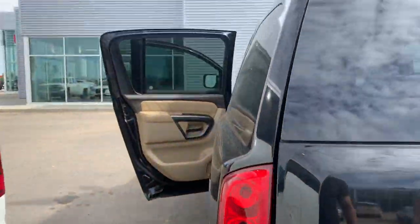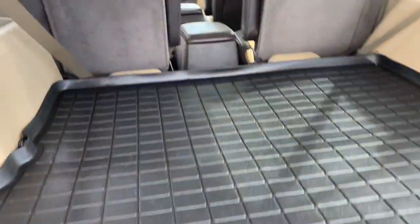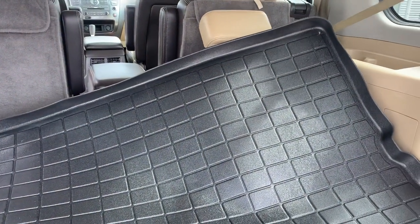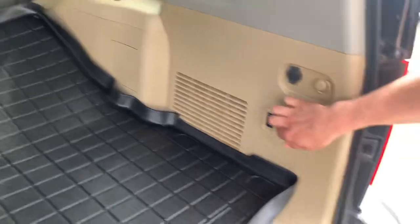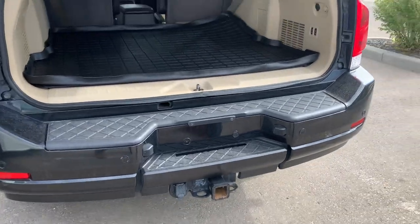Take a look in the back there — you do get a cargo tray. It is power to raise and lower the seating, and you do get quite a fair amount of space as well as cargo space even when those seats are up. As you can see, you do get a trailer tow hitch.